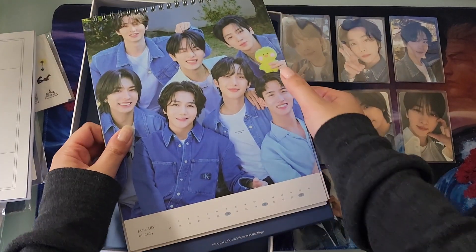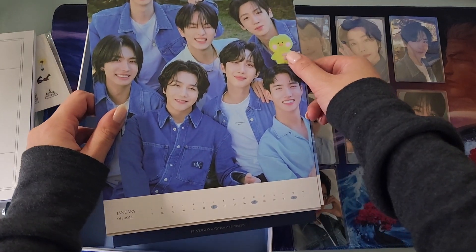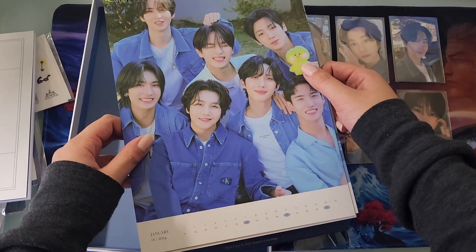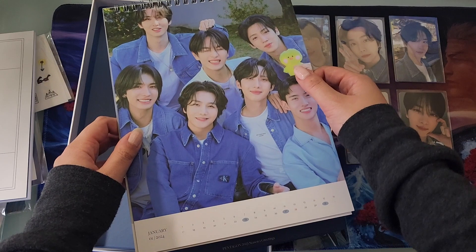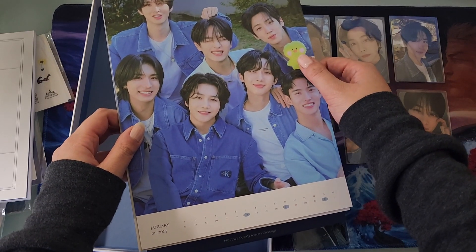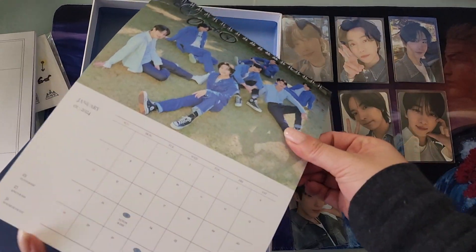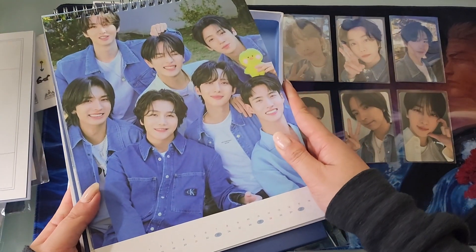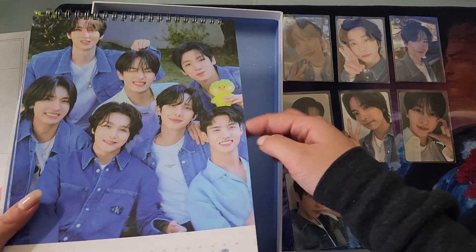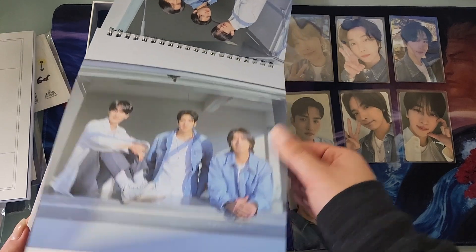This is cute — they definitely included that as a little reference to Hongseok. I don't know if Yanan has a representative animal emoji like this. I know for Hui they used a Quokka, and for Jinho I'm sure they used like a squirrel, but I didn't get that Seasons Greetings so I can't confirm. Them not including Yanan is a little weird, but I guess it makes sense because he is technically on hiatus and so he's not supposed to be included in official items at all.